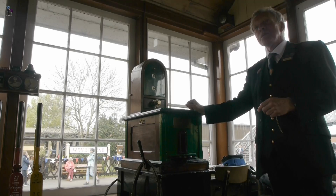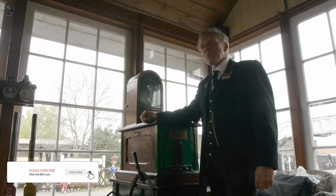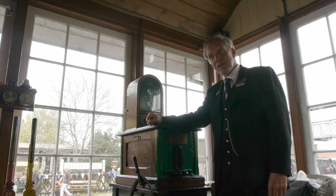He's about to ask, via bell codes, will I accept the train? So that was three and a one, which is: will you accept a class two passenger train? Is the line clear?